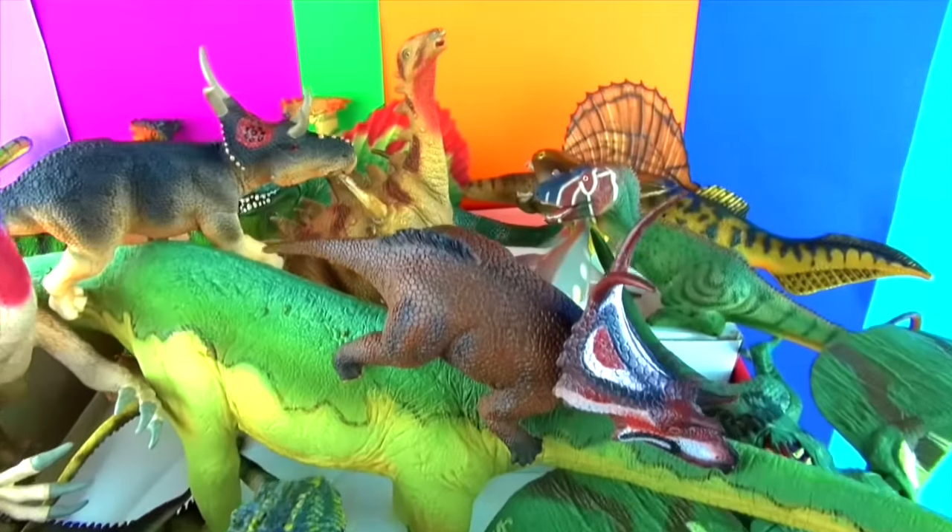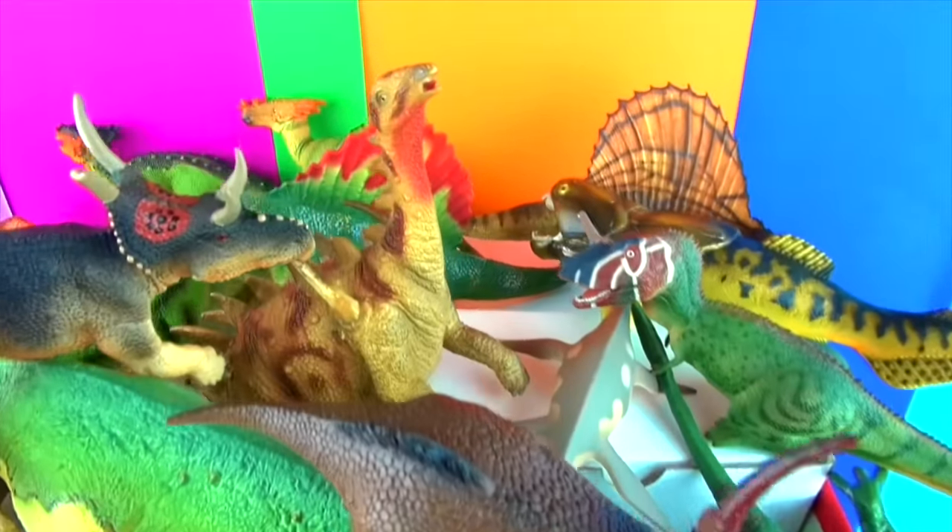Hi Superfunners! Today we are looking at my dinosaurs that start with the letter D.